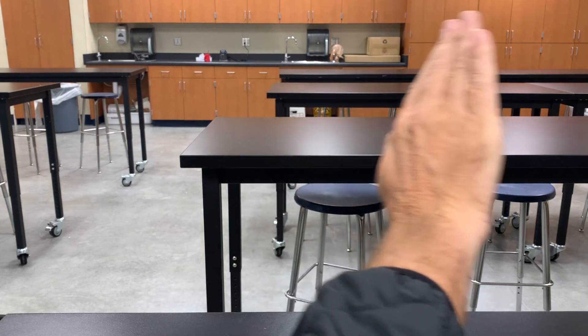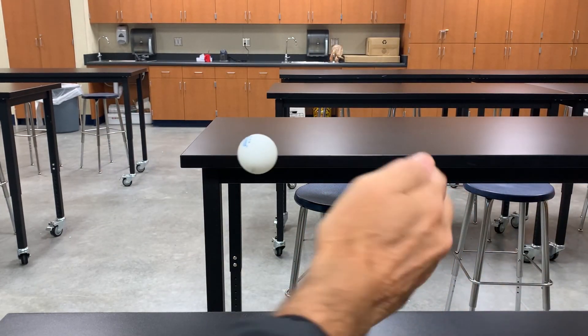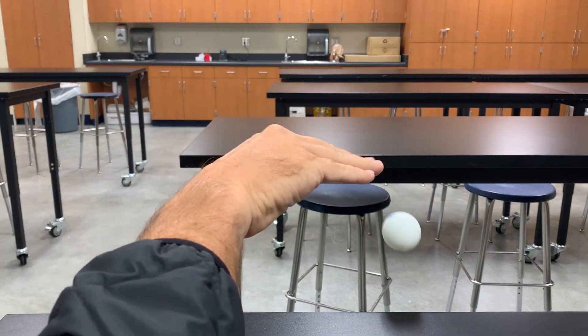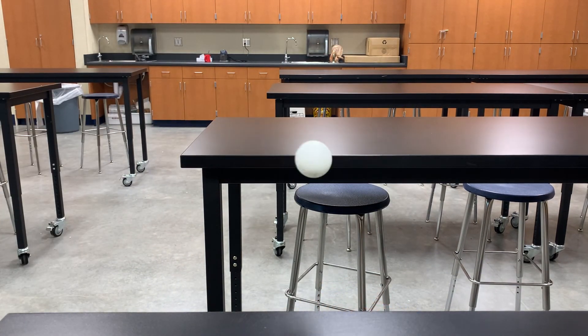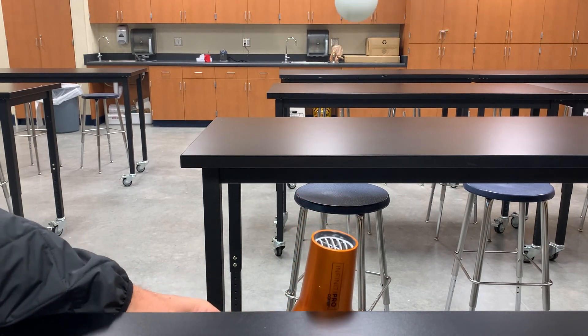This is the famous floating ball demonstration, and it works because of Bernoulli's principle. Bernoulli's principle states that fast-moving air creates low pressure, and since things flow from high to low pressure, the high-pressure air in the room is what actually traps the ball in place. That's how this trick works.